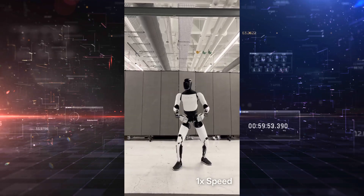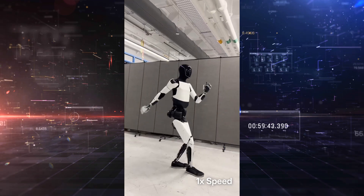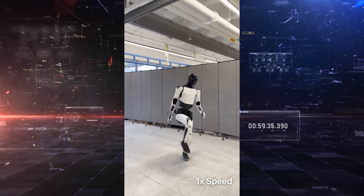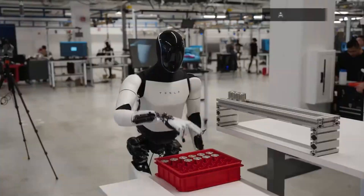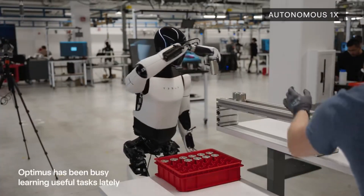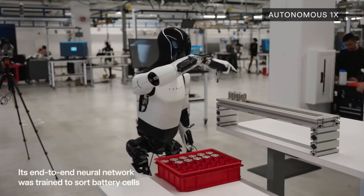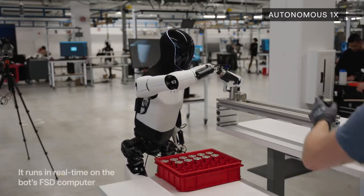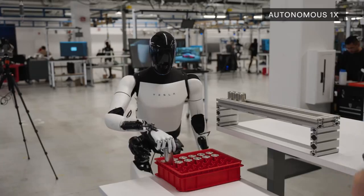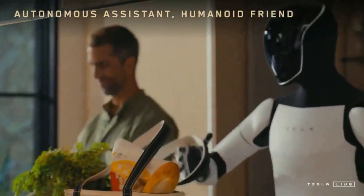This new video underscores what makes Tesla's approach different. Optimus isn't just a walking automaton or a cool demo robot meant to impress in controlled settings. It's being built to function in real-world environments — factories, homes, warehouses, and beyond. This is the first humanoid robot that truly feels like it's being developed with mass deployment in mind. Its smooth movements, quiet operation, and AI-driven adaptability signal that it's not just a research tool — it's a product in the making.